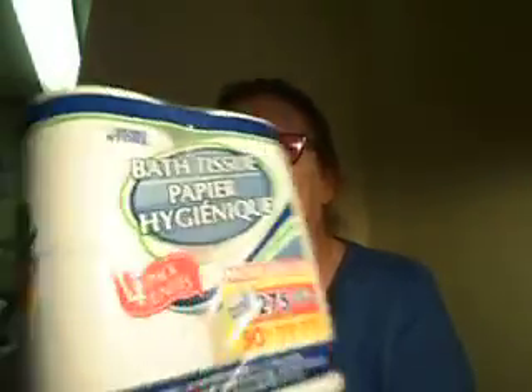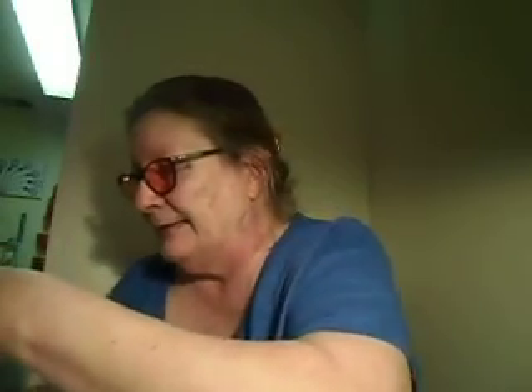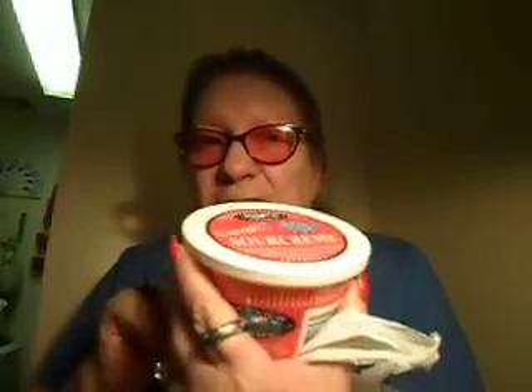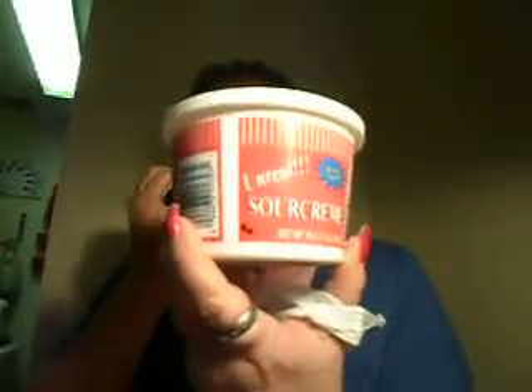Four packs of the Home Store bath tissue — we like this one. I got two of these Lakeview Farms sour cream. This is our favorite sour cream of all and this is a 16 ounce. We love love love this, it's really good sour cream. So I got two of those.